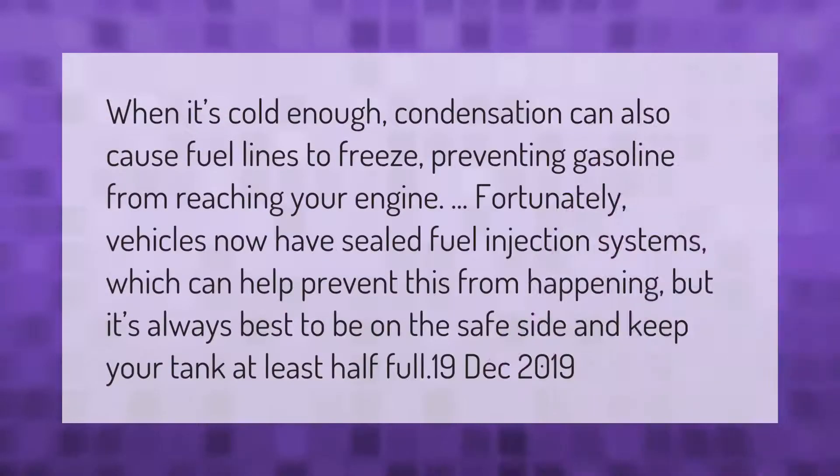When it's cold enough, condensation can also cause fuel lines to freeze, preventing gasoline from reaching your engine. Fortunately, vehicles now have sealed fuel injection systems which help prevent this, but it's always best to keep your tank at least half full to be on the safe side.